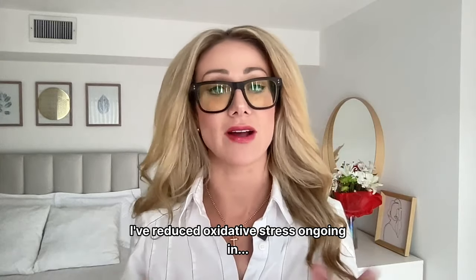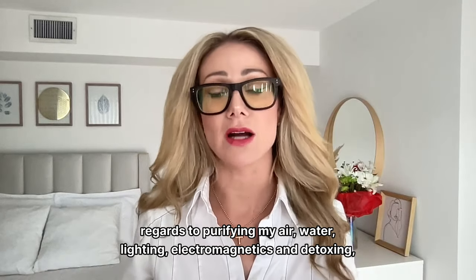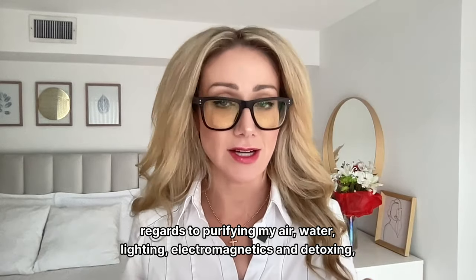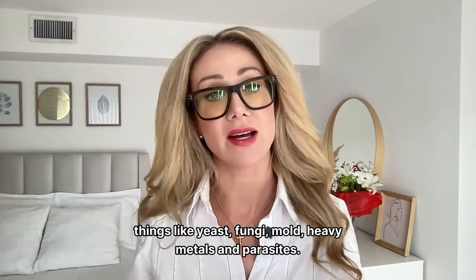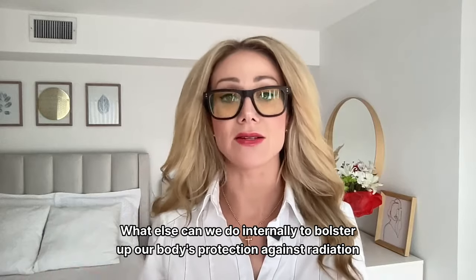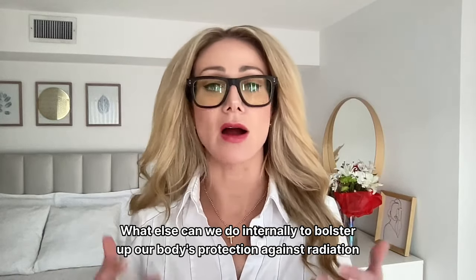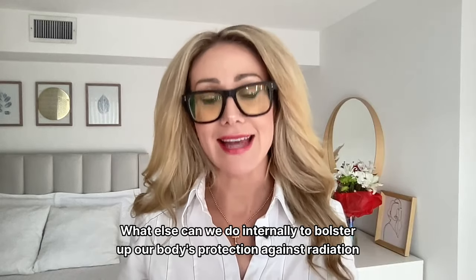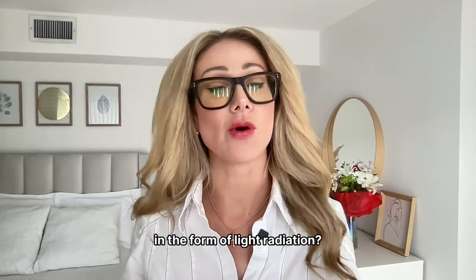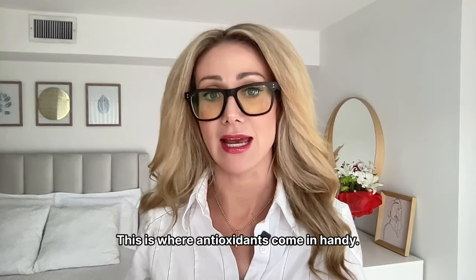I've reduced oxidative stress by purifying my air, water, lighting, and electromagnetics, and by detoxing things like yeast, fungi, mold, heavy metals, and parasites. But what else can we do internally to bolster our body's protection against radiation in the form of light radiation? This is where antioxidants come in handy.